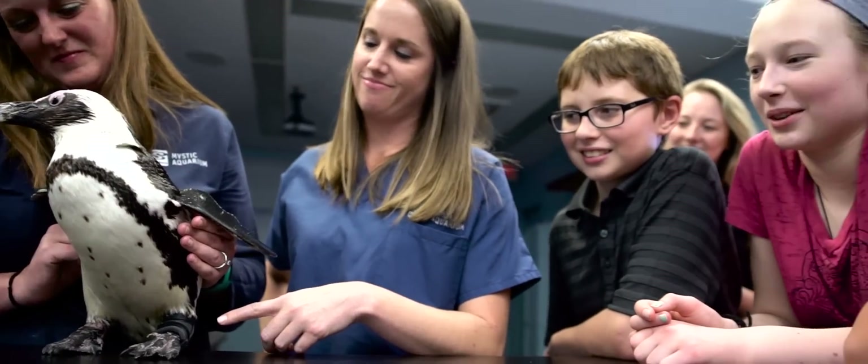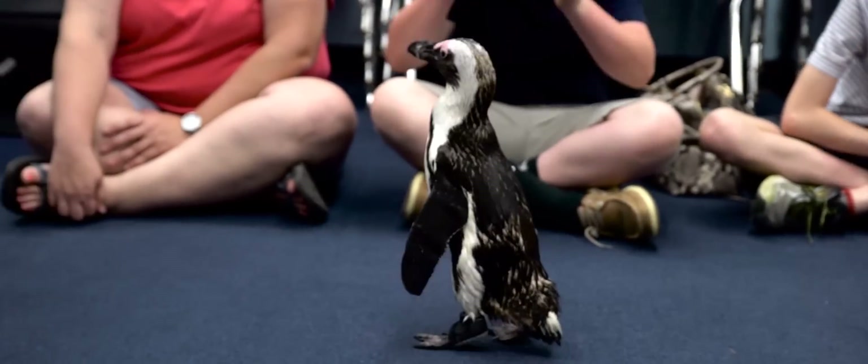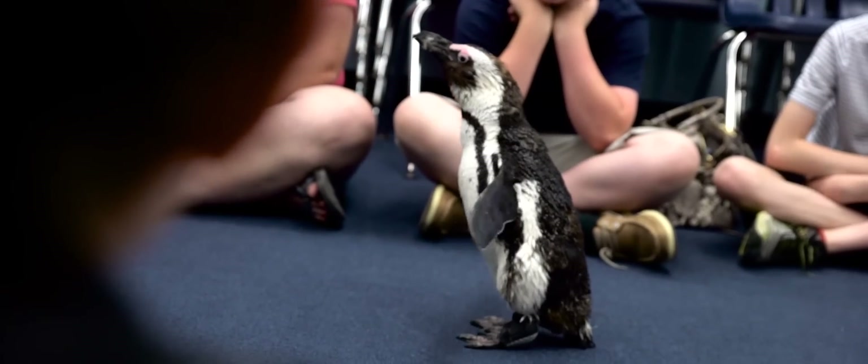When I saw the boot on the penguin — the final product — and how much of an improvement it made, it's really amazing how much of a difference it's going to make in her everyday life. It's been truly amazing to work with the middle school students, the ACT Group and their 3D technology, and the veterinary staff here at the aquarium, to put it all together and make a real benefit to the health of one of our endangered species.